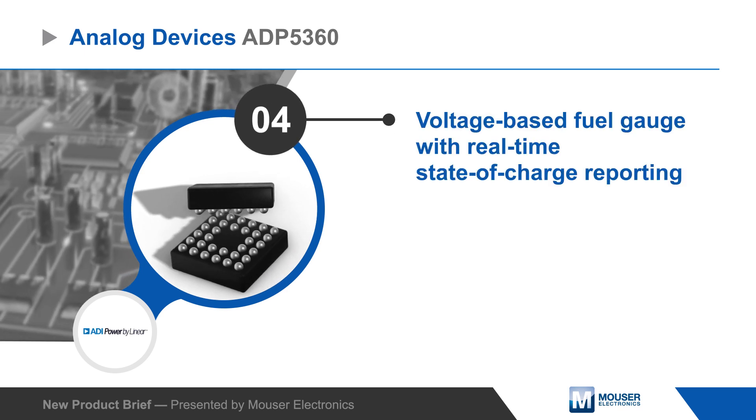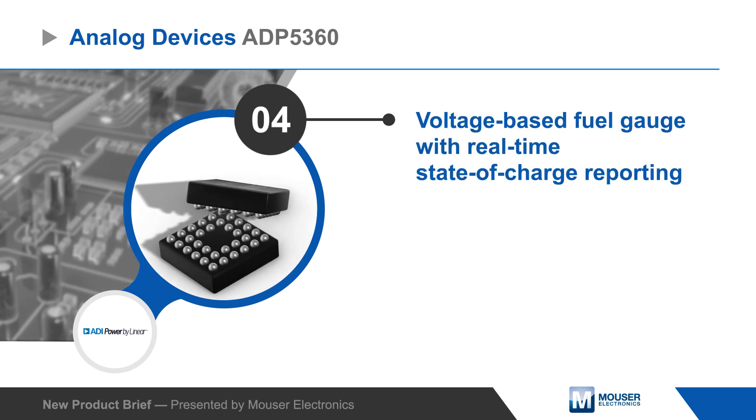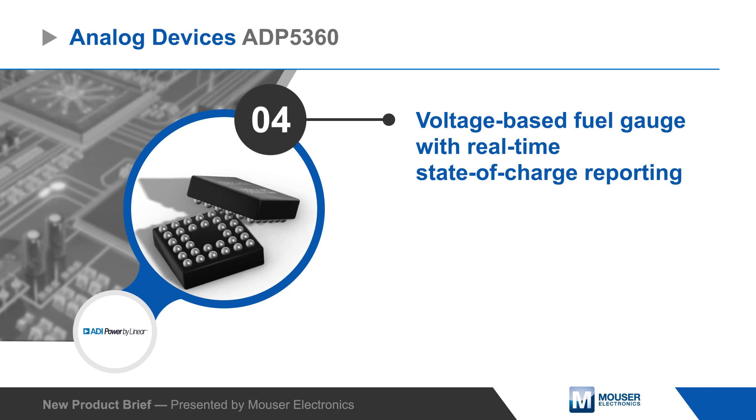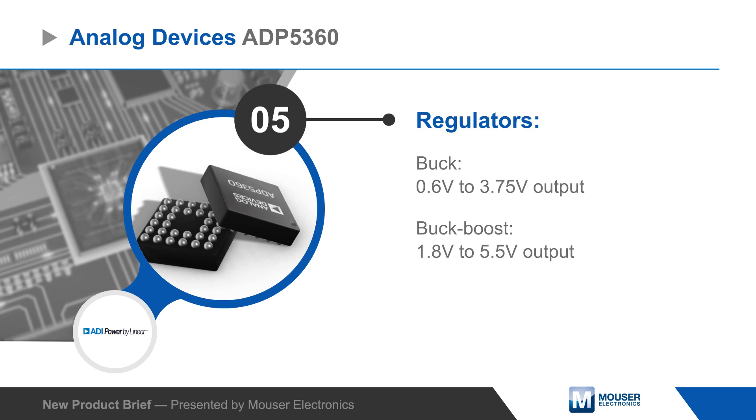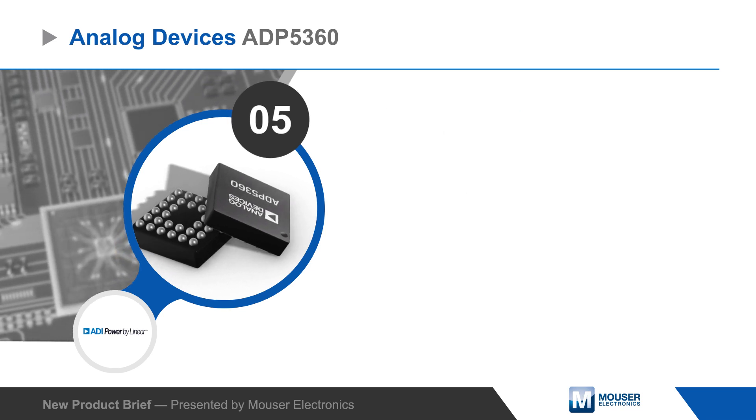The IC includes a voltage-based fuel gauge that reports real-time battery state of charge and provides battery protection, while integrated buck and buck boost regulators can be set to output from 0.6 to 5.5 volts.